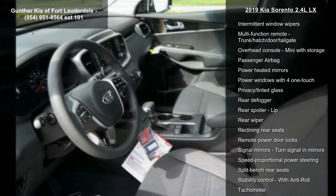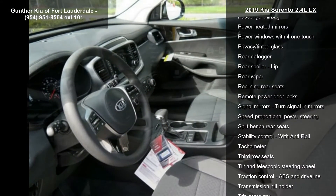Additional features include air conditioning, audio controls on the steering wheel, automatic transmission, Bluetooth, clock, and in-radio display.